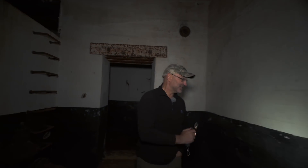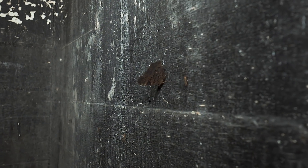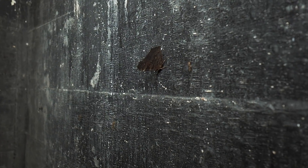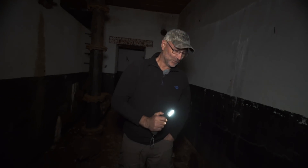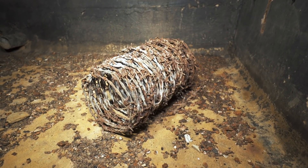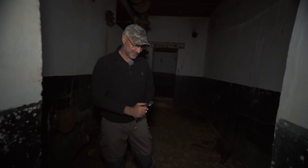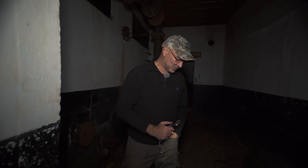En annan detalj här inne är att det finns en del djurliv — fjärilar som sitter uppe i taken, svarta fjärilar. Annars är det rätt tomt här inne. Det ligger en rulle taggtråd på golvet, men det är troligtvis någon skogsväktare som har slängt in den här — det är inte från andra världskriget. Annars är det i princip tomt, med mycket rostflager på golvet och från taket.